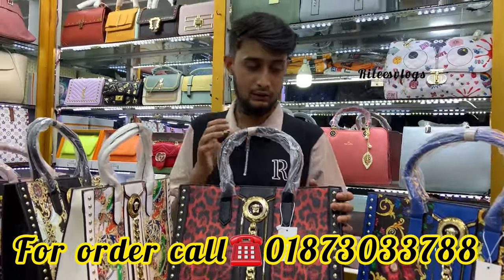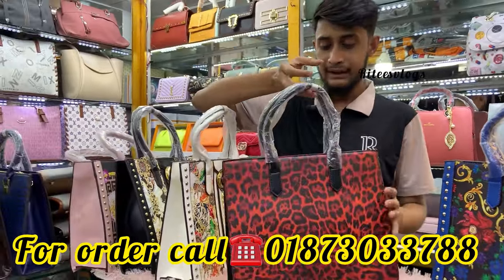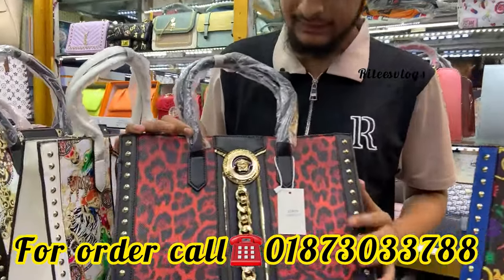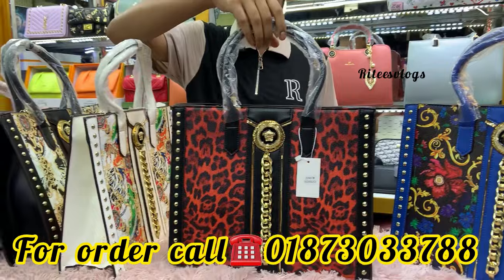If you have any part of the product, you can use a bottle. You can use a dress, a tablet, or a MacBook. You can also use a tablet inside this bag.